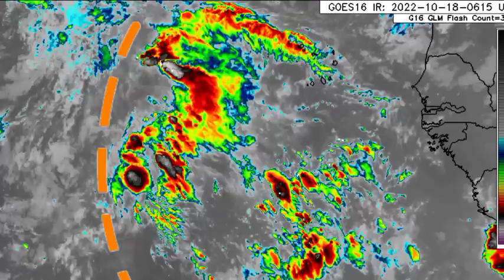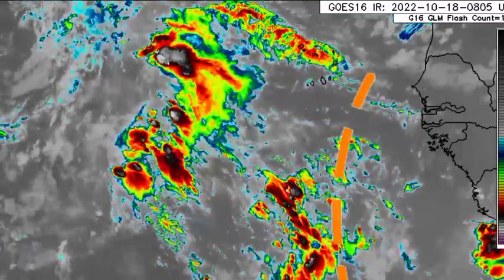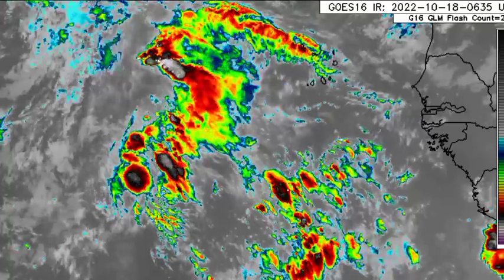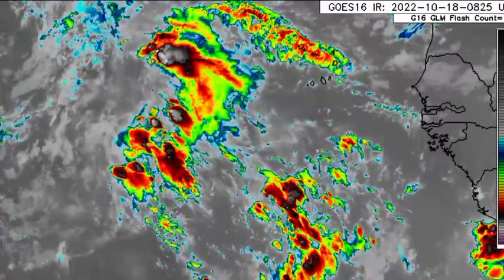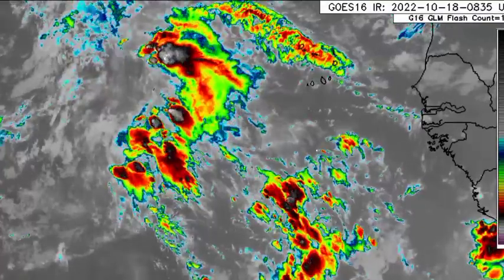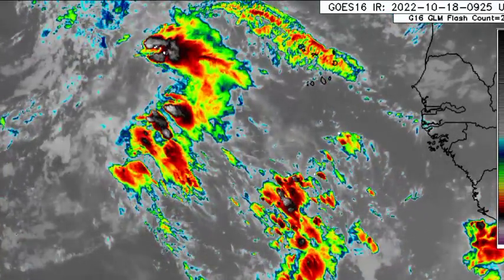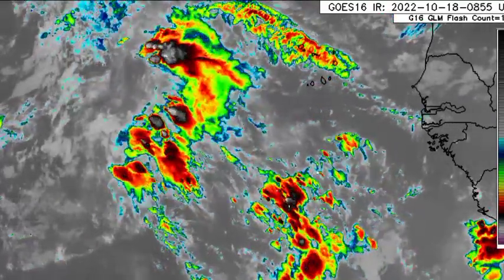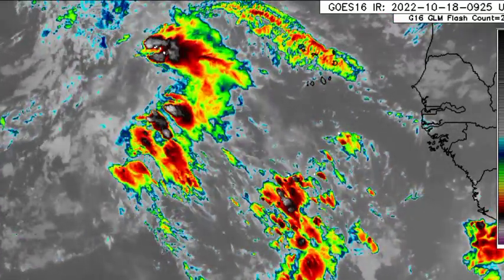Looking at these two waves more closely, there is one near the coast and another just off the coast of Africa, with quite a bit of shower and thunderstorm activity in association with them. None of these are marked as a disturbance that should be watched over the next several days, and it isn't likely that we're going to be seeing any significant development from any of these waves.